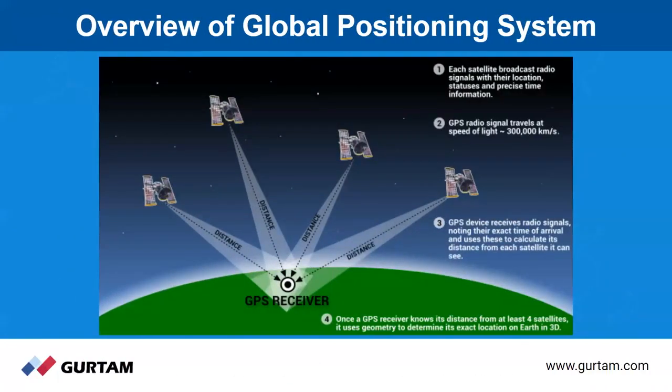Let's start off with understanding the Global Positioning System, or GPS. The Global Positioning System, or originally NAVSTAR GPS, is basically a satellite-based radio navigation system that's owned by the United States government and operated by the United States Air Force. At some point in the past, they allowed everyone to be able to access it. It's a global navigation satellite system that essentially provides geolocation and time information as long as you have a GPS receiver.